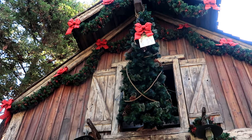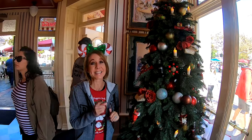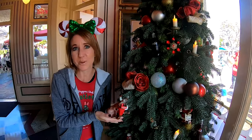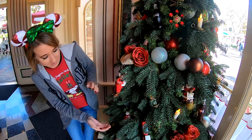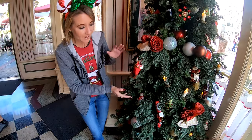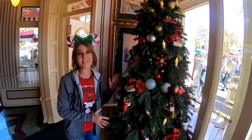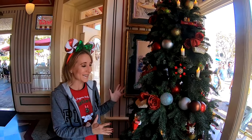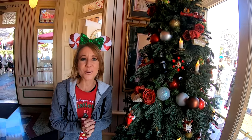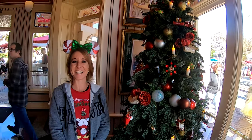Our next tree is here at the Coca-Cola Refreshment Corner and this is definitely a themed tree. We have Santa with Coca-Cola bottles and the little polar bear with a Coca-Cola scarf. There's also a really cute Coca-Cola train. I love this tree — it just makes me smile. So if you stop by the Coca-Cola Refreshment Corner to get an ice cold Coca-Cola, make sure you check out the tree in here.